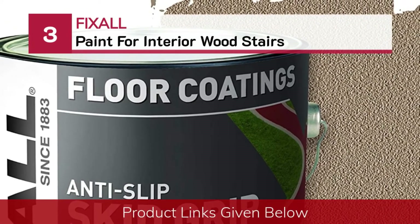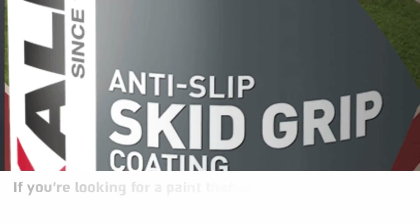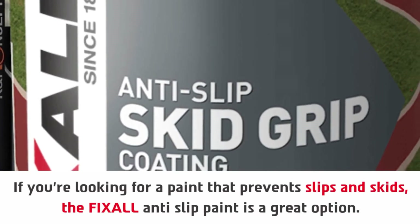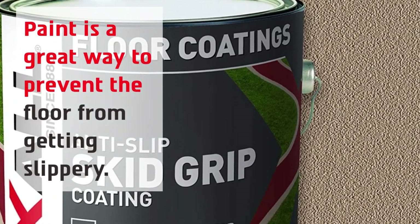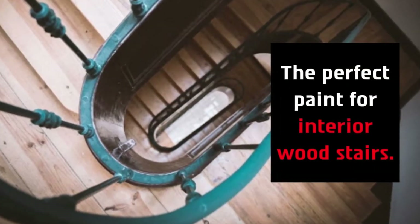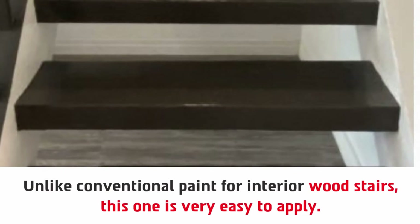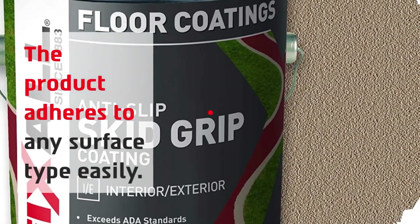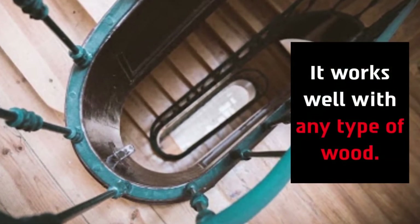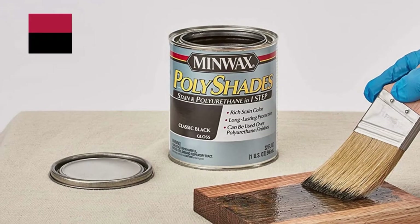Number 3: Fixle paint for interior wood stairs. If you're looking for a paint that prevents slips and skids, the Fixle anti-slip paint is a great option. Paint is a great way to prevent the floor from getting slippery. Unlike conventional paint for interior wood stairs, this one is very easy to apply. The product adheres to any surface type easily and works well with any type of wood.